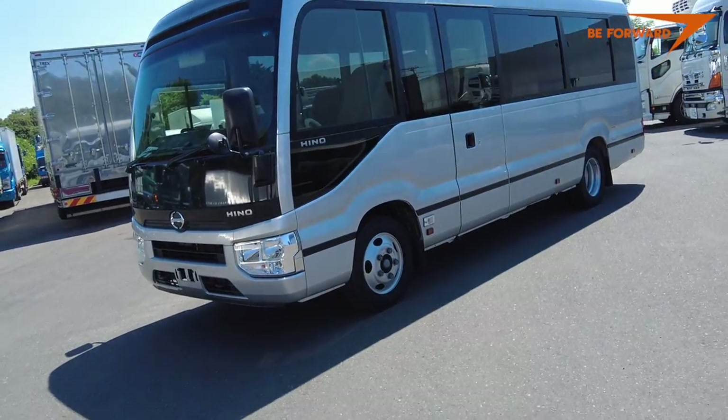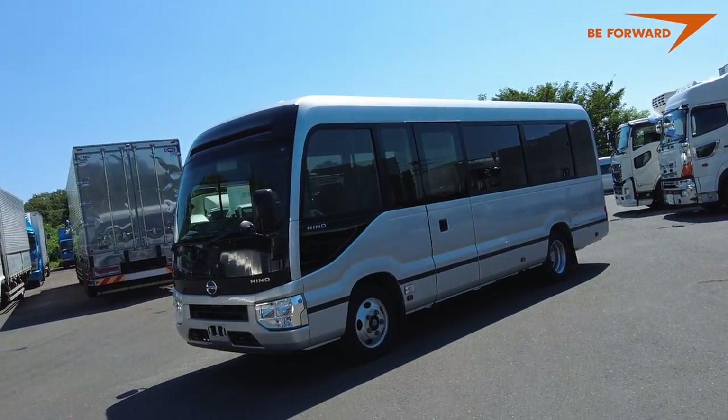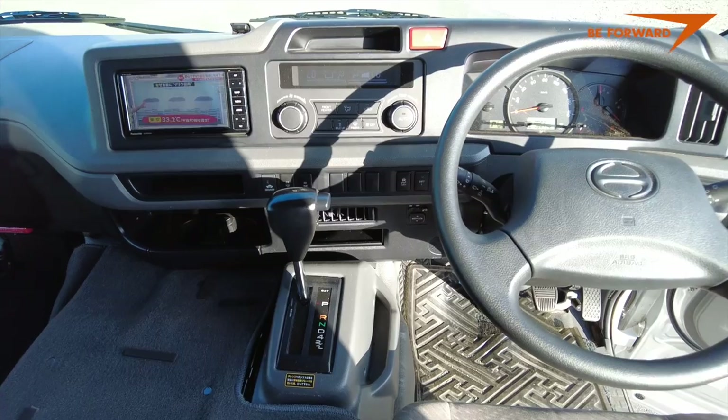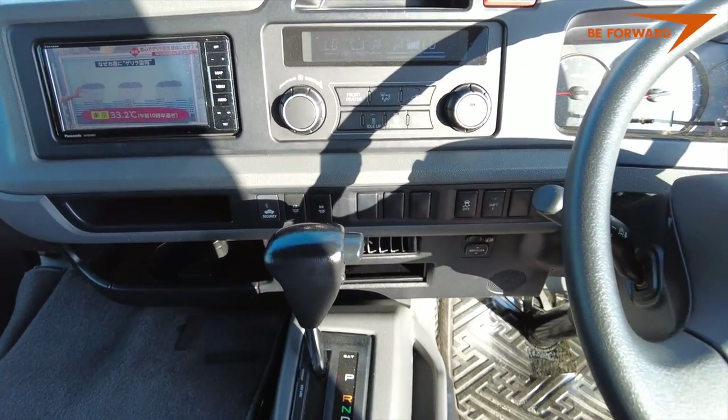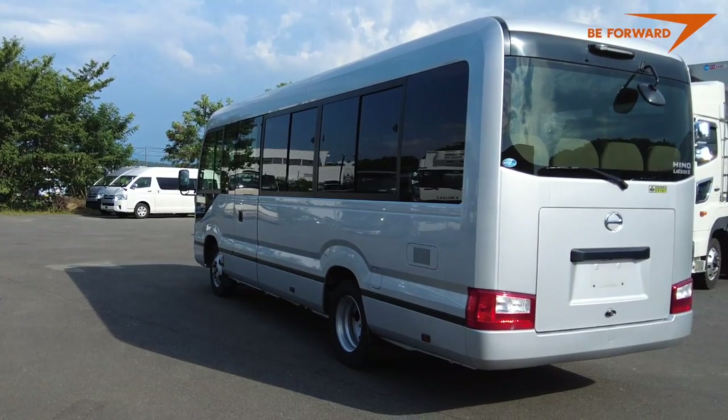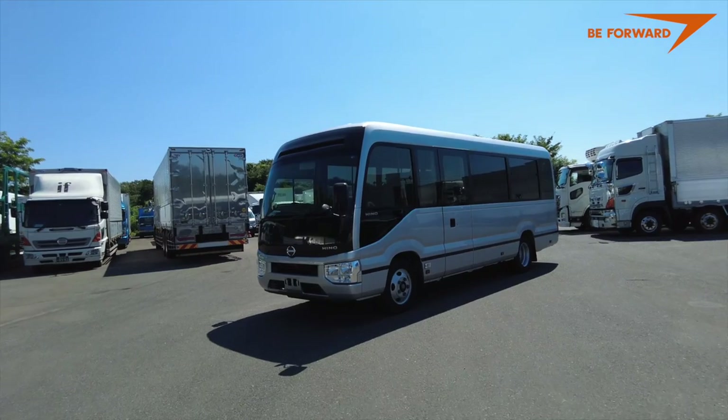If you are looking for short to medium distance transport, the Hino Liesse SA2 will be a good choice — good looking, easy to service, reliable and efficient. The latest generation is even more agile, consumes less fuel, and is loaded with enhanced safety features.